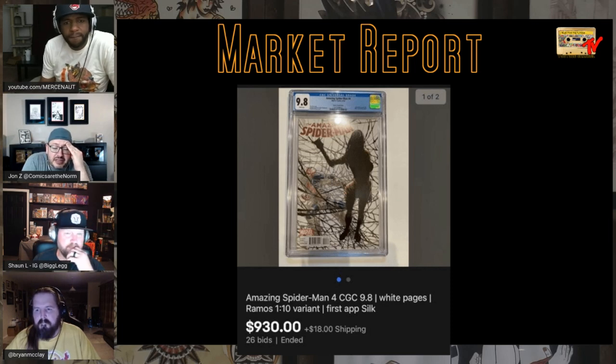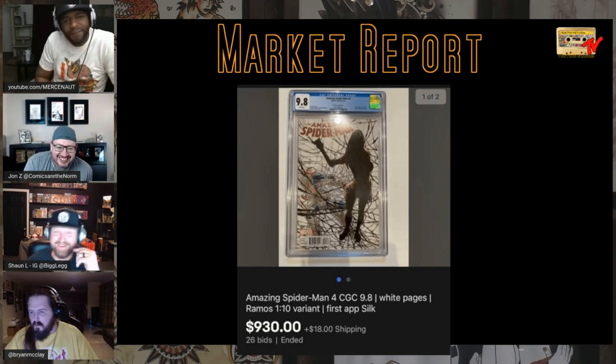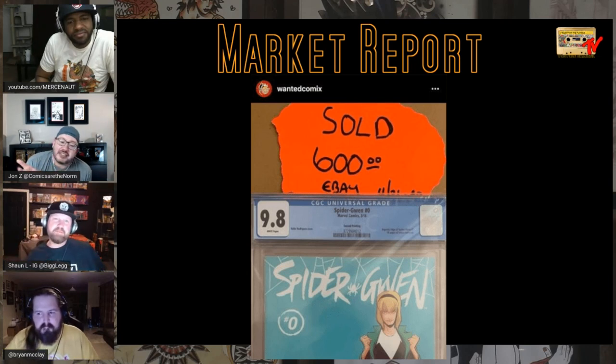We've got this Morbius movie in the can — who knows if it's going to be fantastic or a flaming turd. It's a good actor, it's a vampire, we haven't seen any cool vampires lately. Also, a second print Spider-Gwen Zero sold for $600 as a 9.8 — that's a second print, so it's clearly worth more.